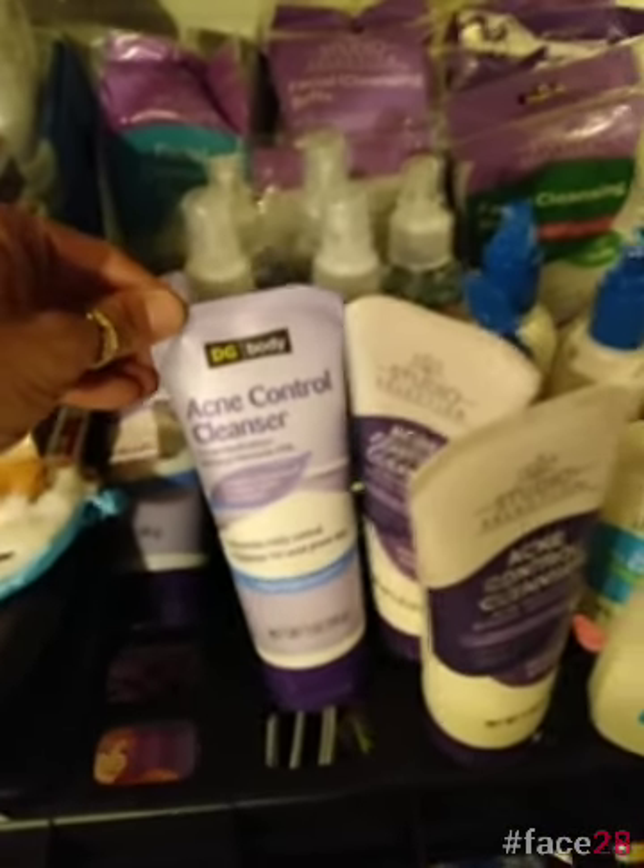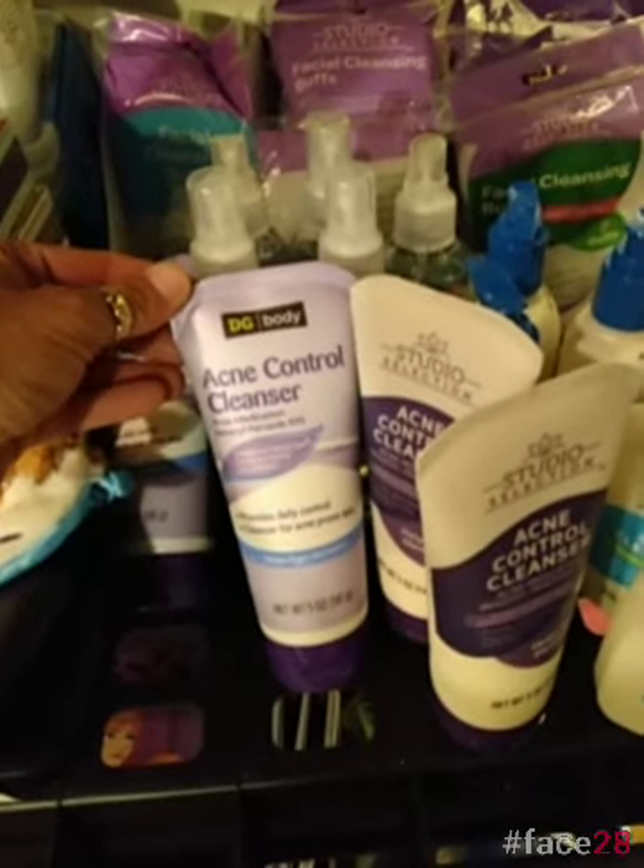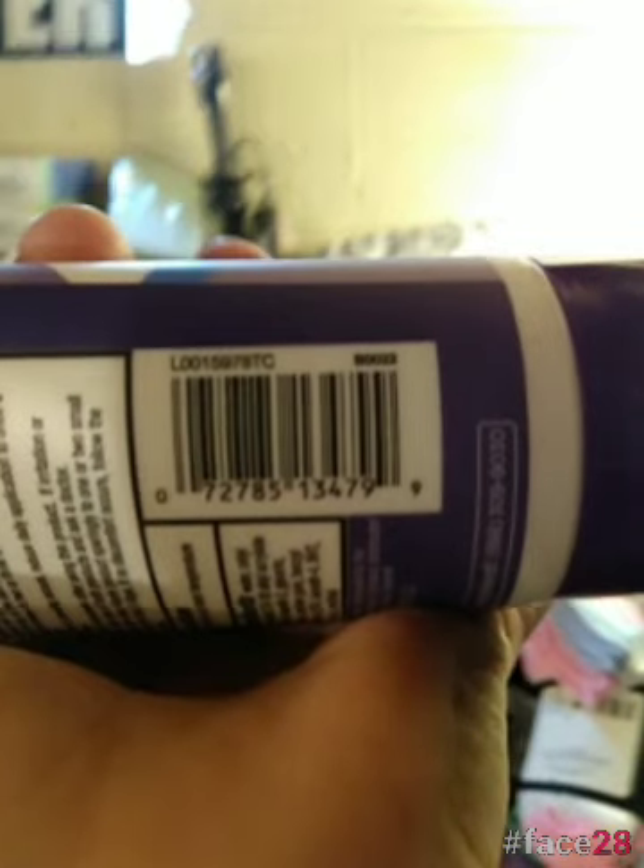There are new items that I did not know about, and I want to thank the lady in the remodel that had these in her cart so I knew. The acne control cleanser — these are on the regular shelves. It's the DG brand stuff.